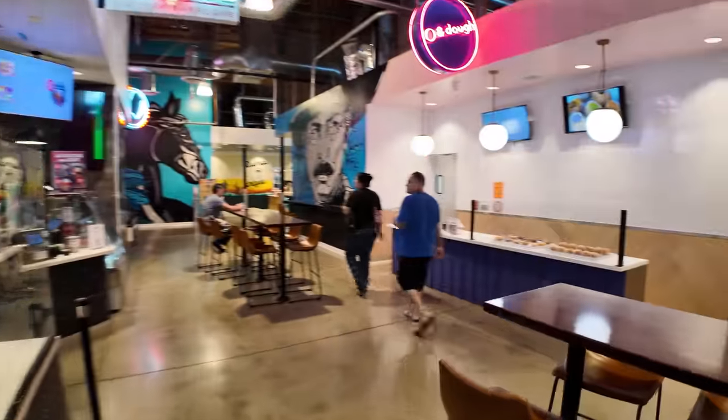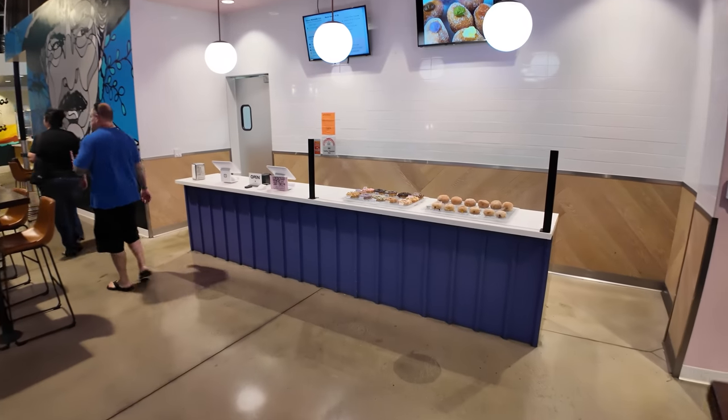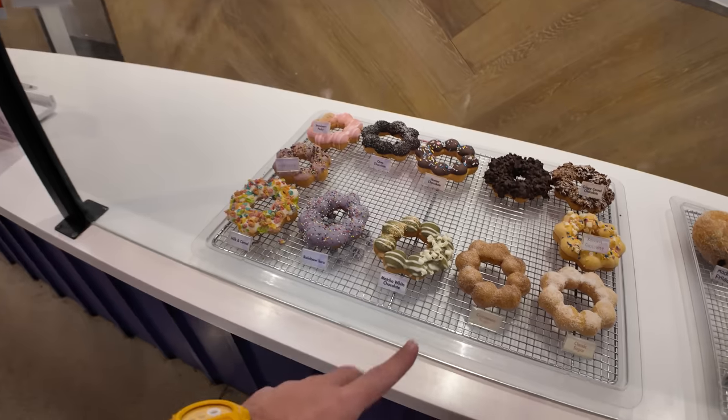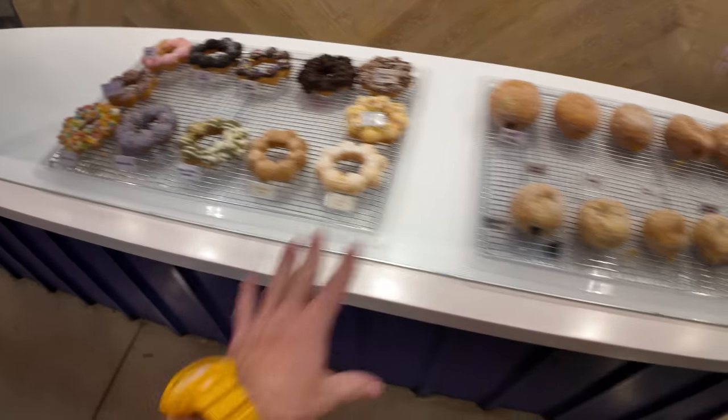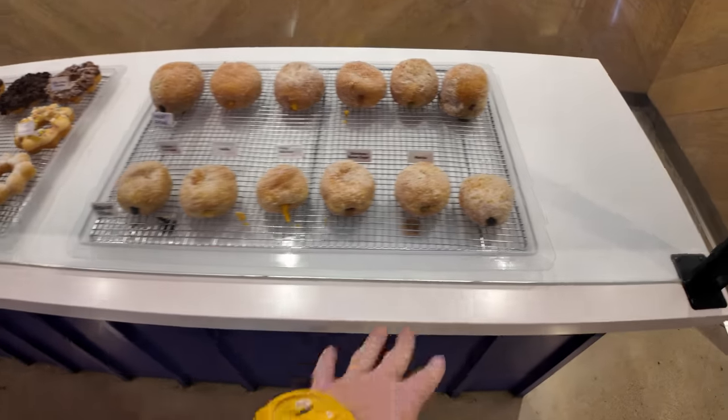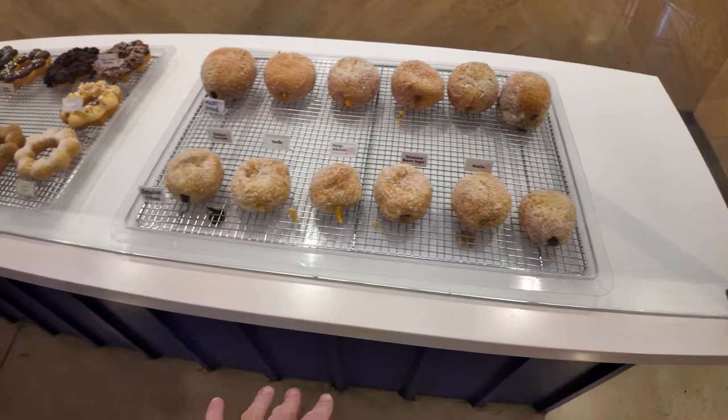We've got Oh and Dough for some mochi donuts — doughnuts made of rice flour. They've also got malasadas, which are super popular in Hawaii, filled with things like matcha, Taiwanese brown sugar, and mango.